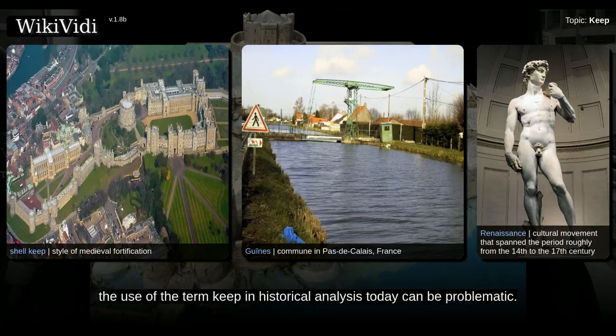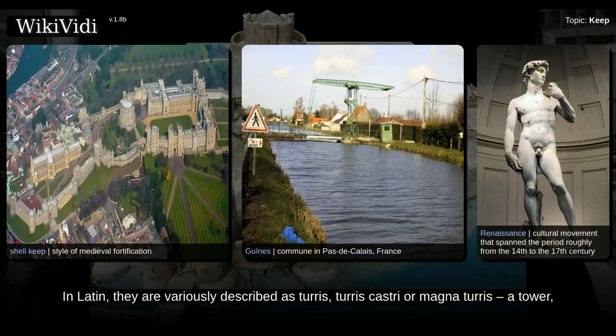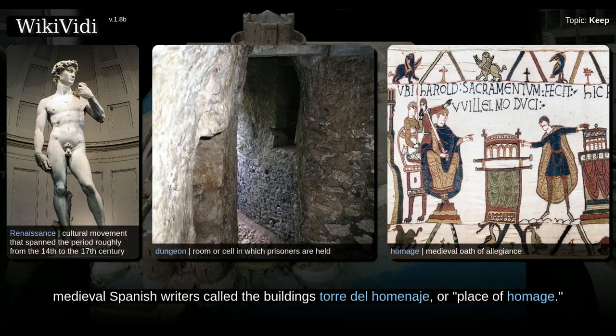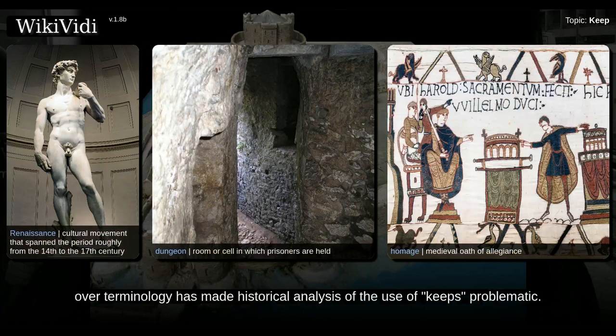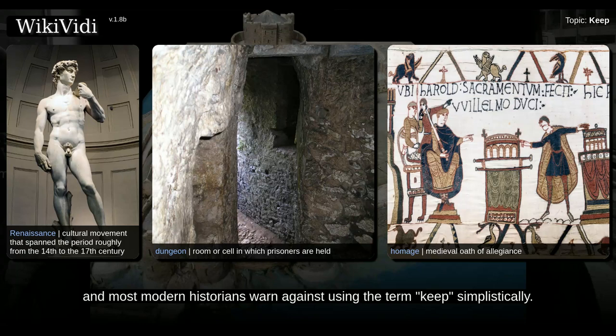The use of the term keep in historical analysis today can be problematic. Contemporary medieval writers used various terms for the buildings we would today call keeps. In Latin, they are variously described as turris, turris castri, or magna turris — a tower, a castle tower, or a great tower. The 12th century French came to term them a donjon, from the Latin dominarium meaning lordship, linking the keep and feudal authority. Similarly, medieval Spanish writers called the buildings torre del homenaje, or place of homage. In England, donjon turned into dungeon, which initially referred to a keep rather than a place of imprisonment. While the term remains in common academic use, some academics prefer to use the term donjon, and most modern historians warn against using the term keep simplistically.